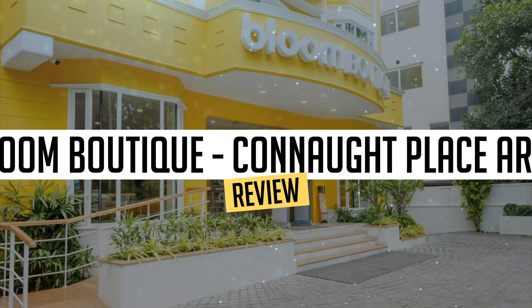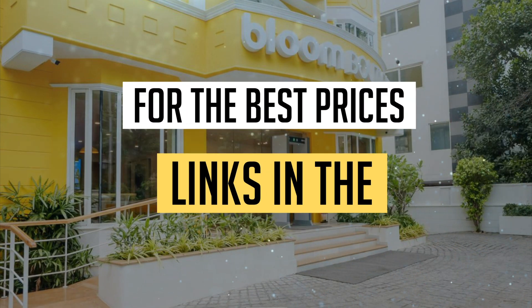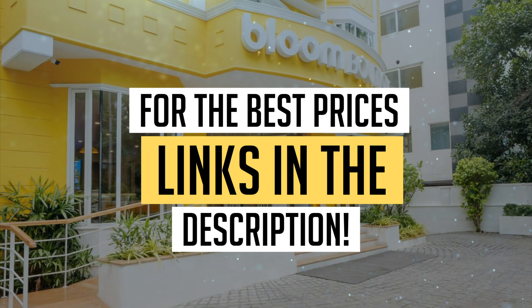Today, we're diving deep into a review of Bloom Boutique, Connaught Place area, located in New Delhi. Let's find out if you should stay there. To book this hotel at the best prices, check out the links in the description below.